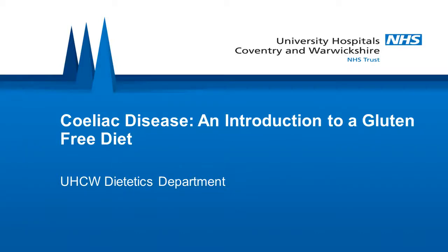Thank you for accessing this webinar. You have been referred into the Dietetic Lead Celiac Clinic for dietary advice in relation to a gluten-free diet. We hope this will give you a sound understanding of the diet prior to your telephone appointment with us.